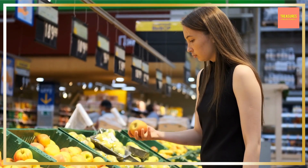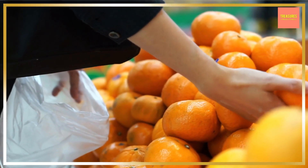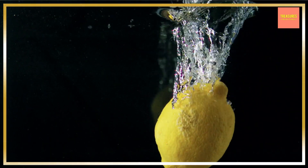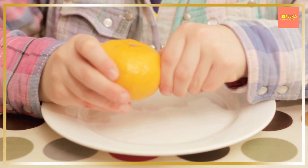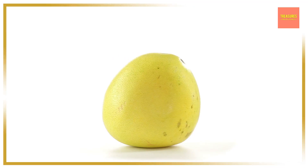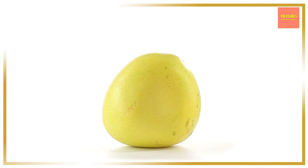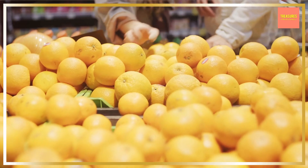When looking at citrus fruits, most people are most familiar with the sweet-smelling oranges, acidic and tangy lemons and limes, and tasty tangerines and clementines, which are all cousins of the grapefruit. Grapefruits are the big yellow-orange fruit that you see alongside the many citrus fruits in the produce section of the grocery store.